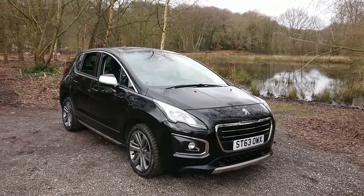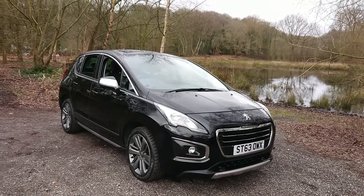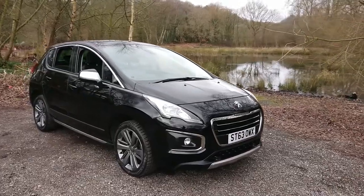Welcome to Mouselot Car Centre. I'm pleased to offer this 2014 Peugeot 3008 1.6 petrol velour in metallic black. It's done 58,000 miles since new.